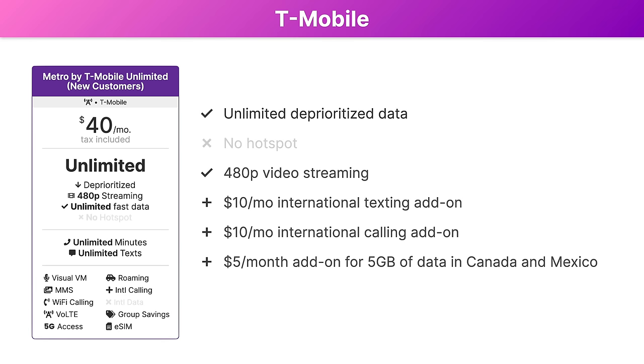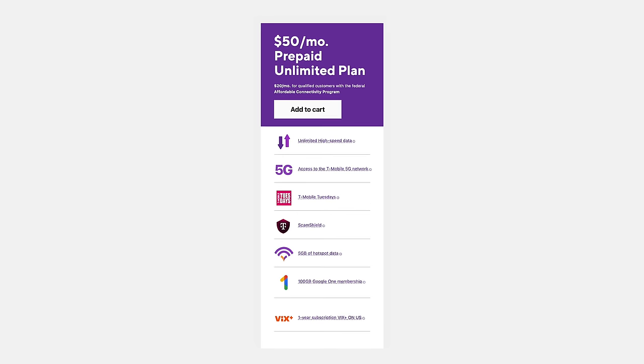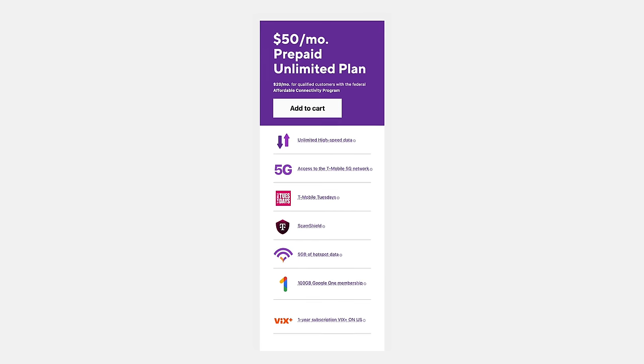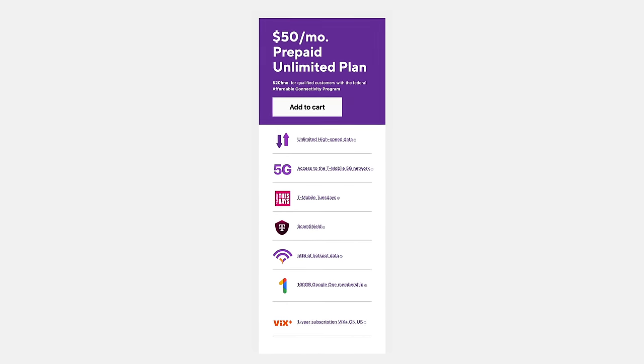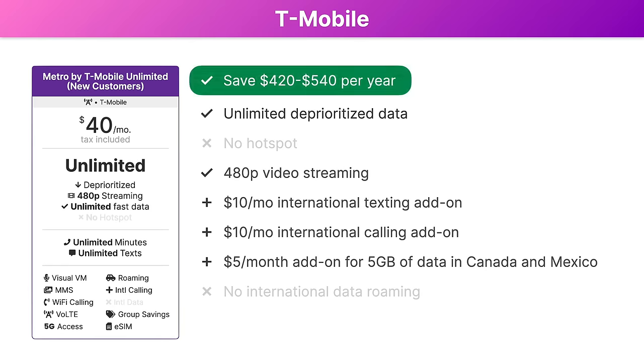Unfortunately, the mobile hotspot feature isn't supported here, and neither is international data roaming. The other big thing to know about this plan is it's only available for new customers who port their number to Metro by T-Mobile. If you're not a new customer or you don't want to port your phone number, then Metro's $50 plan is a great backup option. It's only $10 extra and it adds in 5 gigabytes of high-speed hotspot data. Going with either one of these plans will save you between $420 and $540 per year compared to Magenta Max.